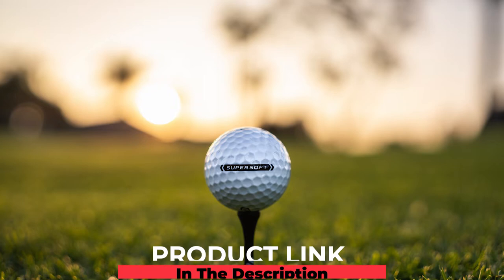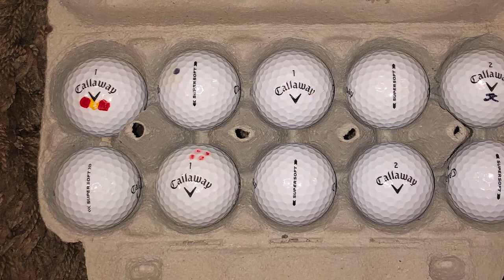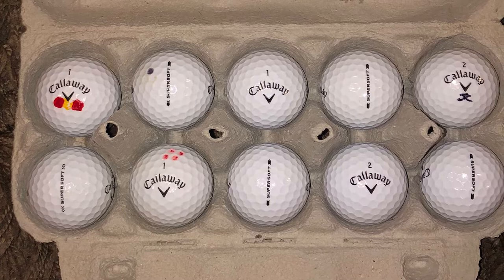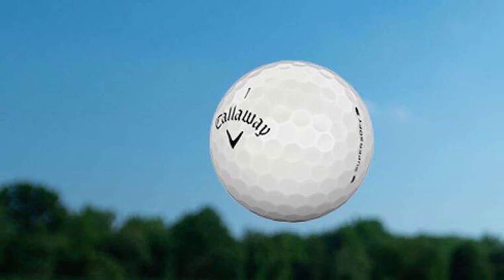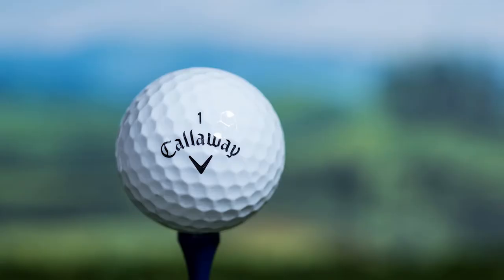At number one, we have the Callaway Super Soft golf balls. Golfers of all skill levels absolutely love the Callaway Super Soft. These balls are softer, provide more spin, and can go the distance. Thanks to the new ultra-low compression core, you will get faster ball speeds and low spin rates, which helps with straight ball flight — the ultimate recipe for maximum distance right off the tee.